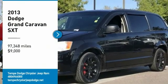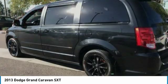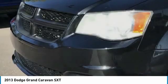Come test drive the 2013 Grand Caravan. The Dodge Grand Caravan received the government's highest front and side crash rating of 5 stars.